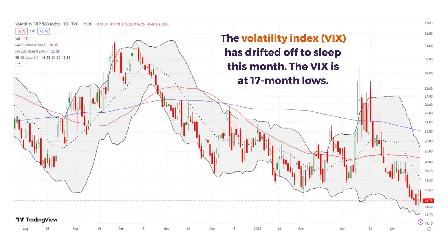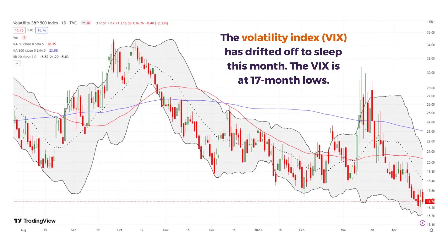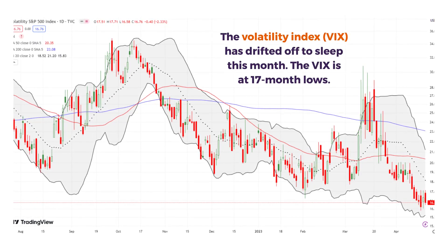The VIX is the ultimate sleeper. It has just been falling off a cliff, drifting downwards. It's now at 17-month lows — like the market has little to no fear.